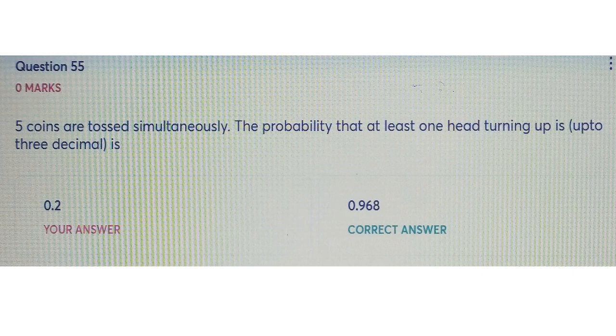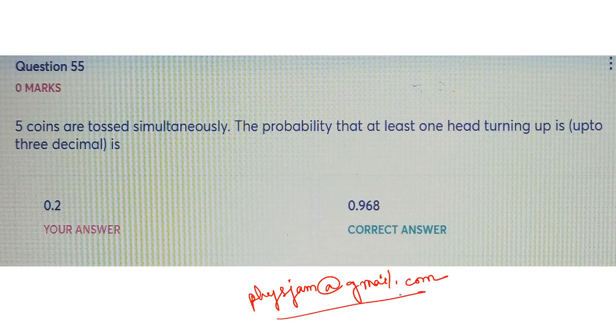If you have any further doubt, or anyone else has a doubt, you can send it to my email ID: fizzjam at gmail dot com. I'll try to solve your doubt and upload it as fast as I can. Okay, that's all for now — bye!